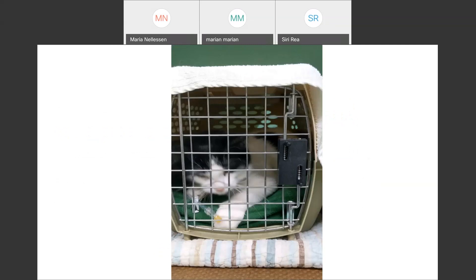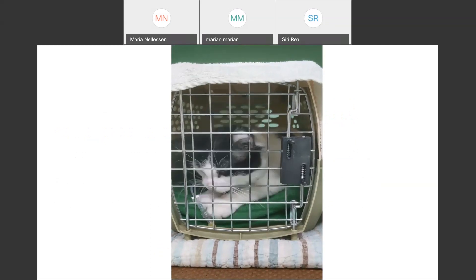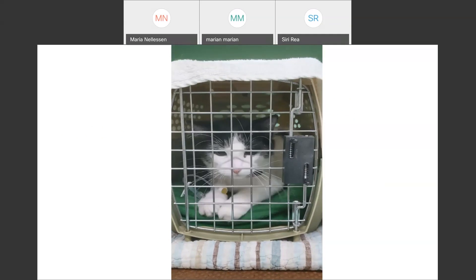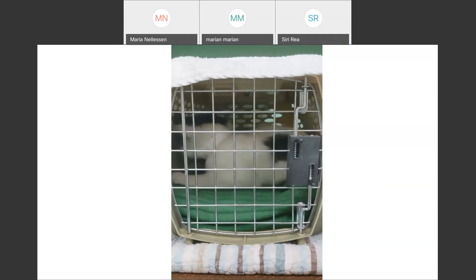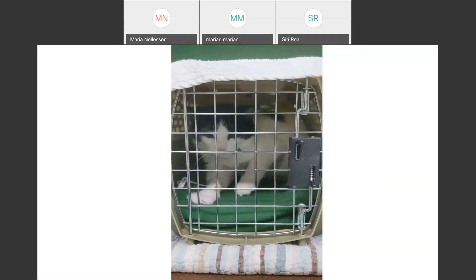Here's a little cat induced with alfaxalone alone — this video isn't sped up, this is him on recovery. You can see you want to give something along with it to smooth things out a little bit.